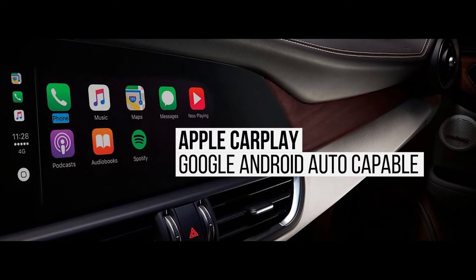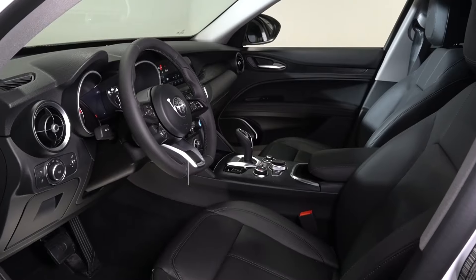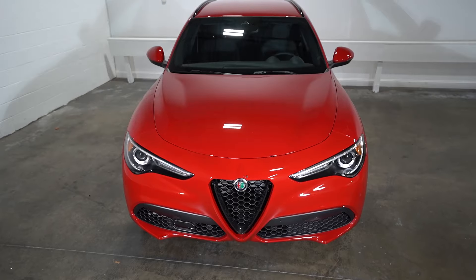8.8-inch display with navigation, Apple CarPlay and Google Android Auto, heated front and rear seats, heated steering wheel, and much more.